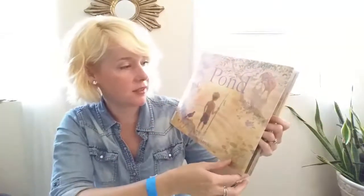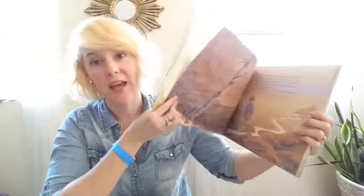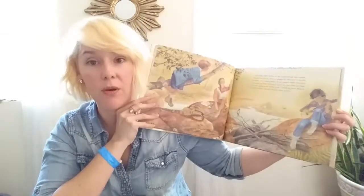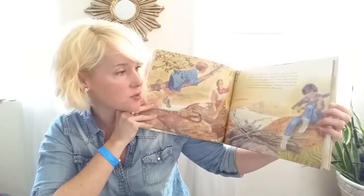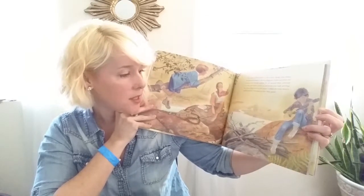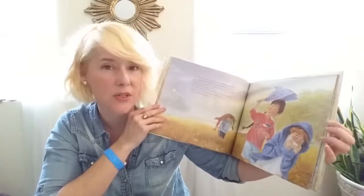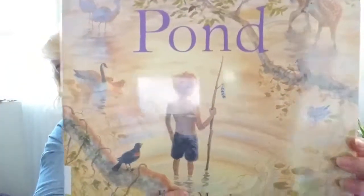This book I saw on Hannah's channel, Pepper and Pine, which is an amazing channel you should look at if you don't know it. It's this really cool story about some kids who find a little pond and explore it and watch how it changes throughout the seasons. This is a little more dense for my five-year-old, but it will be fun to read, and it has really beautiful illustrations.